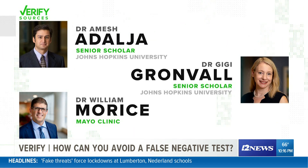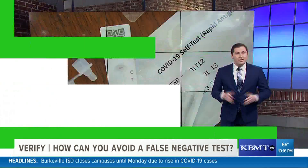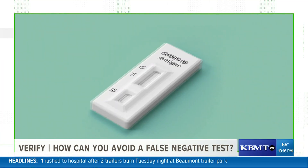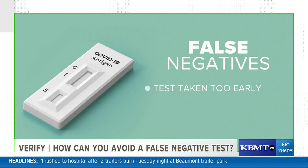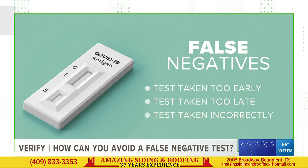We went to three experts: Dr. Amish Adalja, Dr. Gigi Granval, and Dr. William Maurice. So what could cause a false negative? Our experts listed three things that could go wrong: the test was taken too early and you're not infectious yet but maybe soon; the test was taken too late, meaning you might have had it but you're no longer infectious; or the test was taken incorrectly.